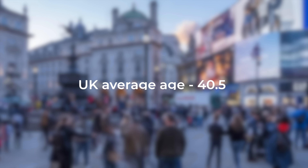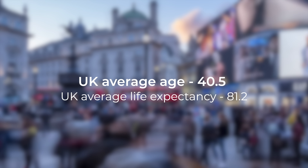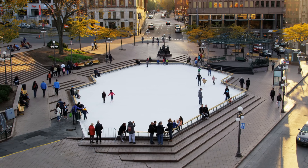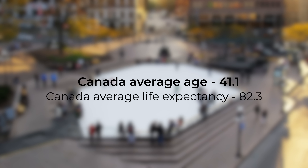The average age across the UK is 40.5 years, with the average life expectancy at 81.2. Canada is slightly older at 41.1, and lives about a year longer on average.